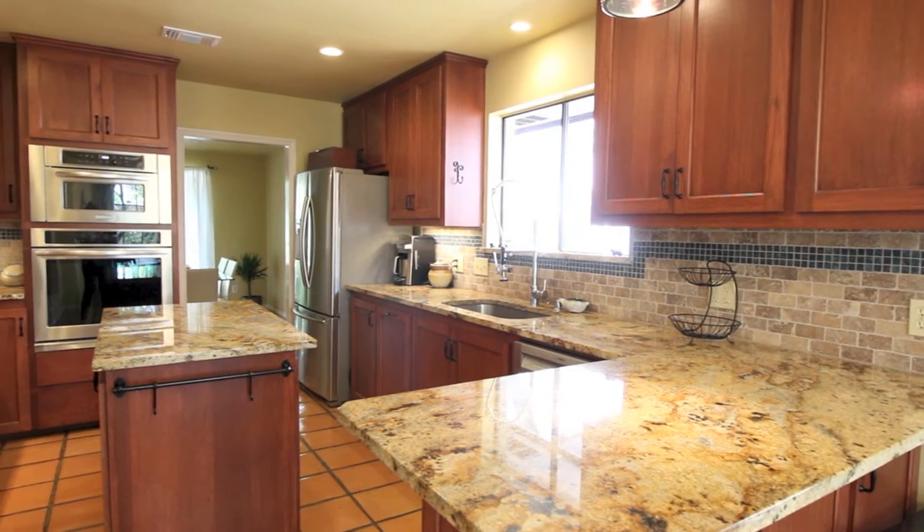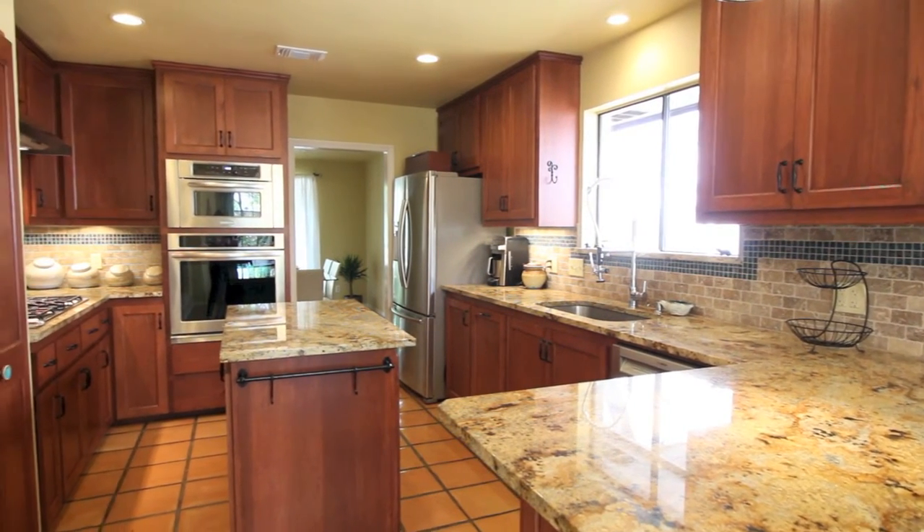This kitchen was updated recently and is every chef's dream. It's got granite counters, wood cabinets, stainless appliances, recessed lighting, an island, a breakfast bar, and a breakfast nook.